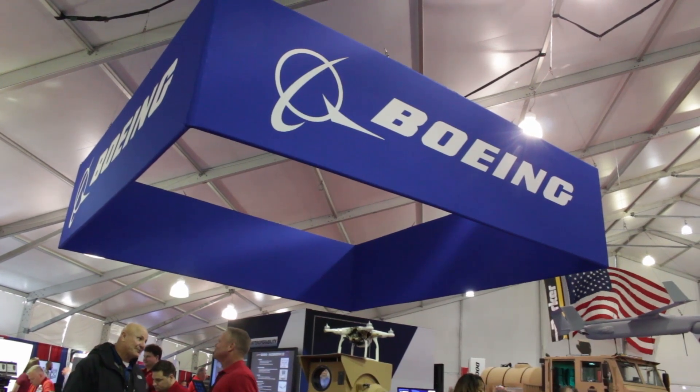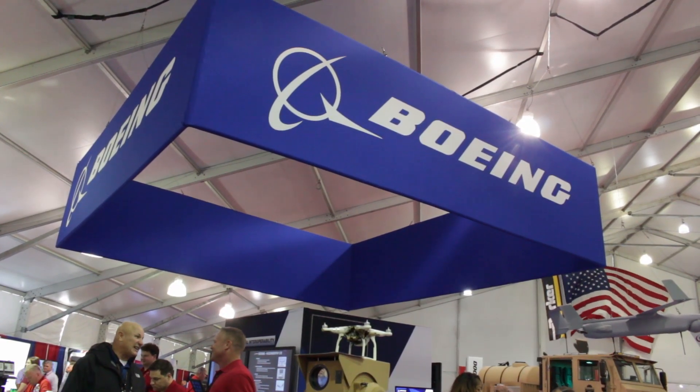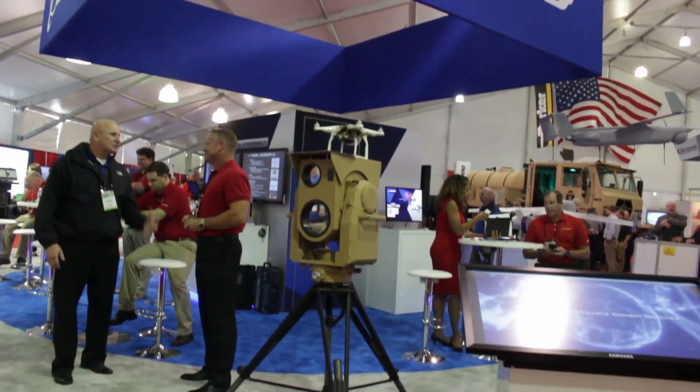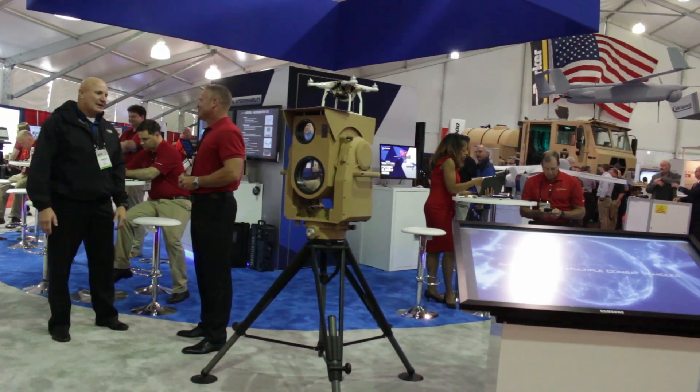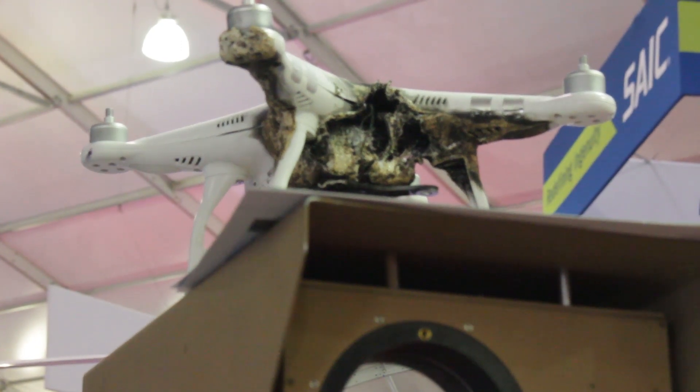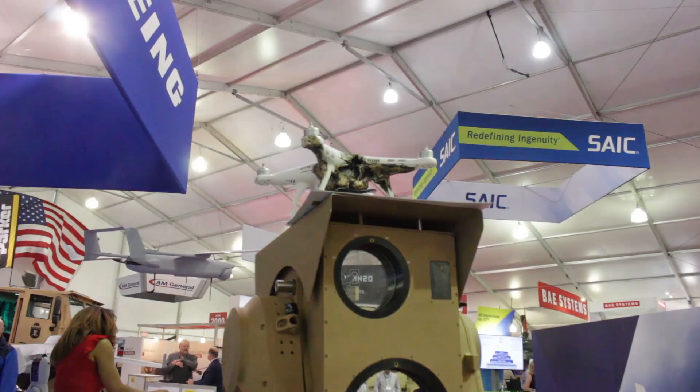When we start talking directed energy, one of the benefits is low cost per shot. You're looking at cents on the dollar, and it provides the warfighter the opportunity to choose how they go about defeating a threat — your $500 Amazon drone is not being defeated by a missile that costs hundreds of thousands of dollars.